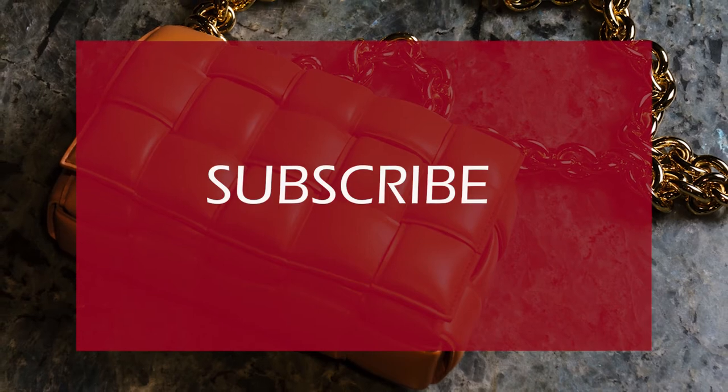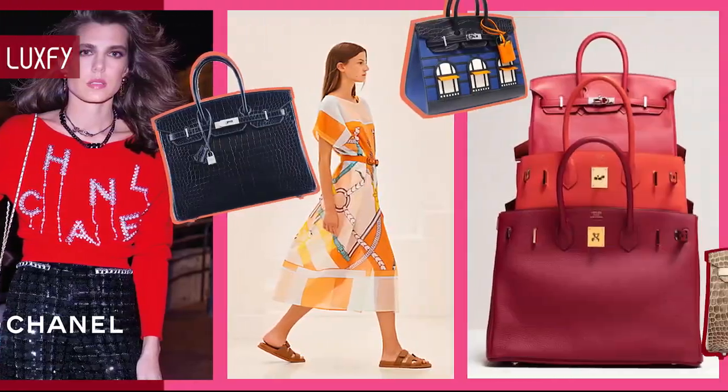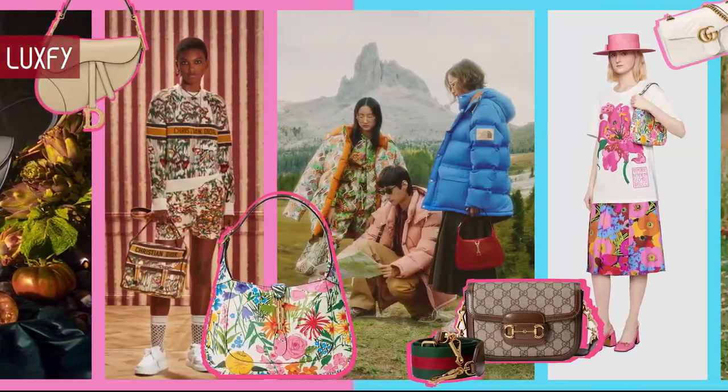If you are enjoying this video so far, please subscribe to my channel, and if you are already subscribed, please click the bell button so you can get a notification every time I post a new video.